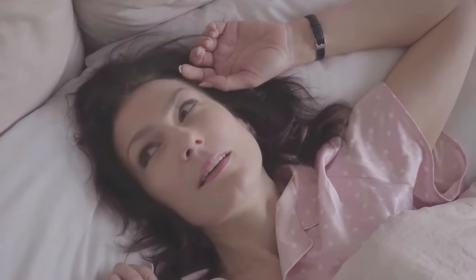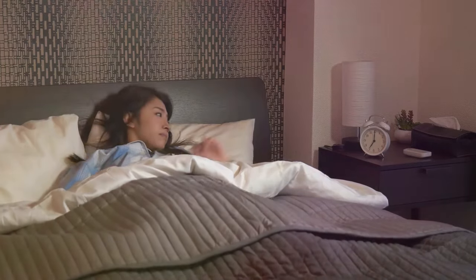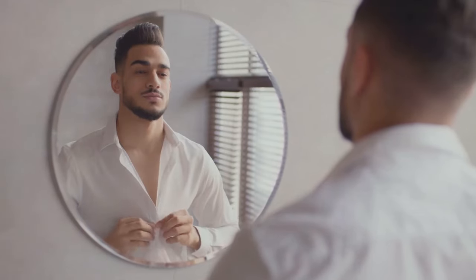Picture this: the sun's first rays peek through your window and you're startled awake by the shrill ring of your alarm at 7 in the morning. Stretching the sleep away, you welcome the day, ready to conquer what lies ahead. Next, you freshen up, the cool water from the morning shower washing away any remnants of drowsiness.